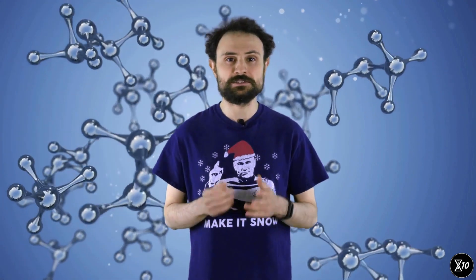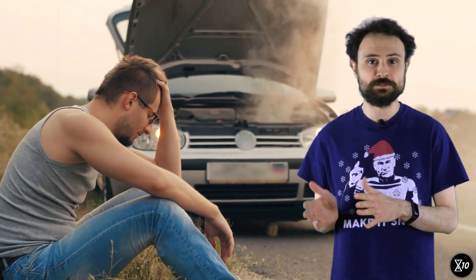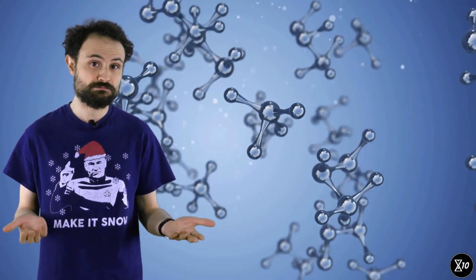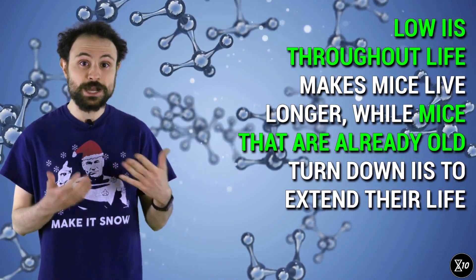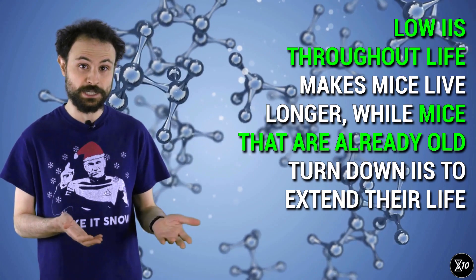A model proposed in 2008 suggests that low IIS levels help protect cells by reducing growth and metabolism. It's a bit like running an engine at a lower speed to keep it from overheating. Cells with less active cellular machinery accumulate less damage. That means that mice with low IIS levels throughout their lives live longer, while older mice turn down their IIS response in an attempt to extend their lives.